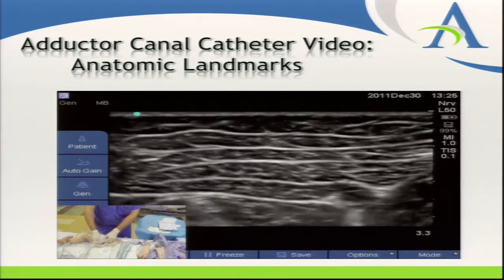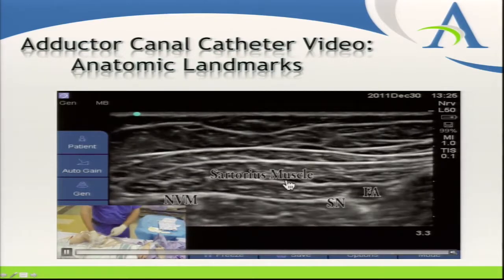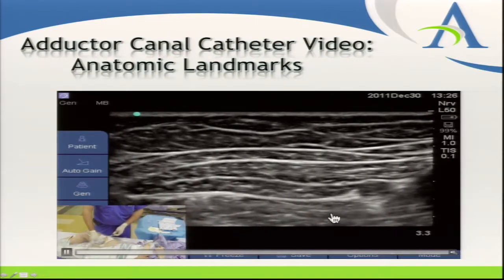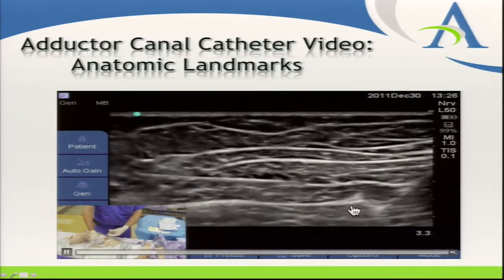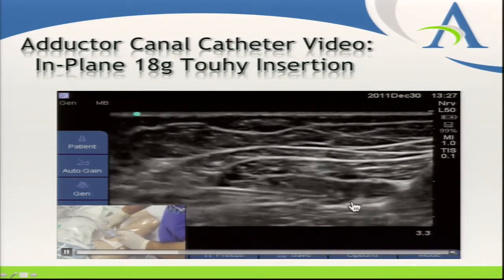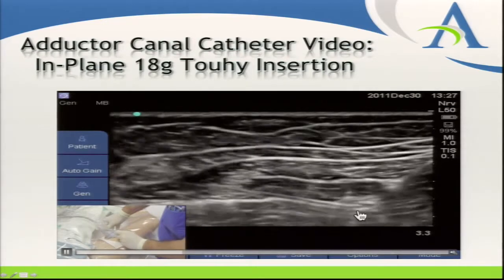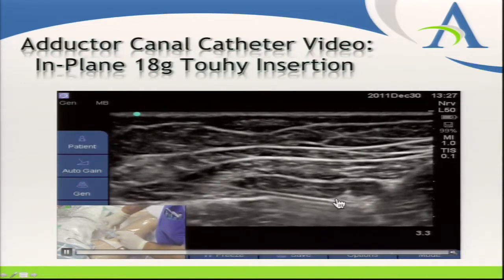In terms of anatomic landmarks: coming from left to right, anterior to posterior. The sartorius muscle is visible here, with its deep border as that bright white line going across, and the femoral artery here. The vastus medialis is the deeper muscle, and the saphenous nerve is the bright white area just to the left of the artery and just deep to the sartorius muscle. An 18-gauge Tuohy needle is inserted — it doesn't need to be a stimulating Tuohy since this is a sensory nerve we're targeting.